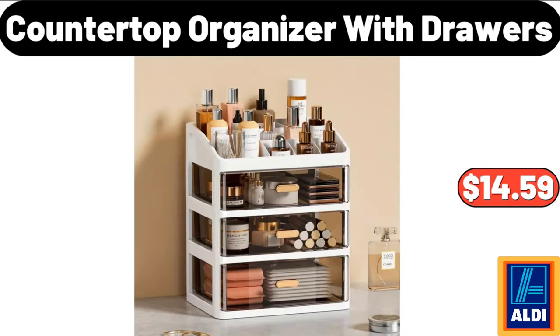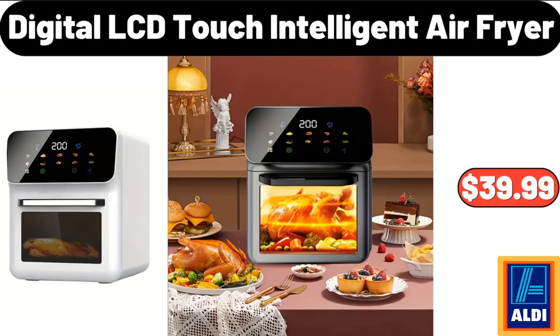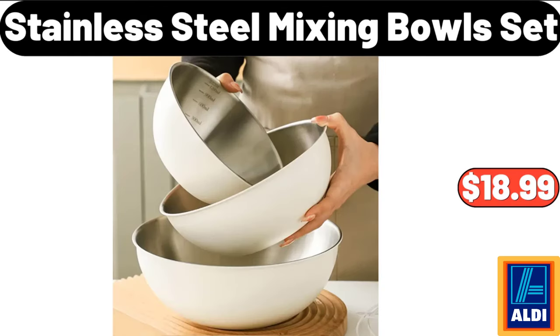Countertop Organizer with Drawers, $14.59. 3 Pieces 100% Cotton Bathroom Towel Set, $12.98. Digital LCD Touch Intelligent Air Fryer, $39.99. Stainless Steel Mixing Bowls Set, $18.99.